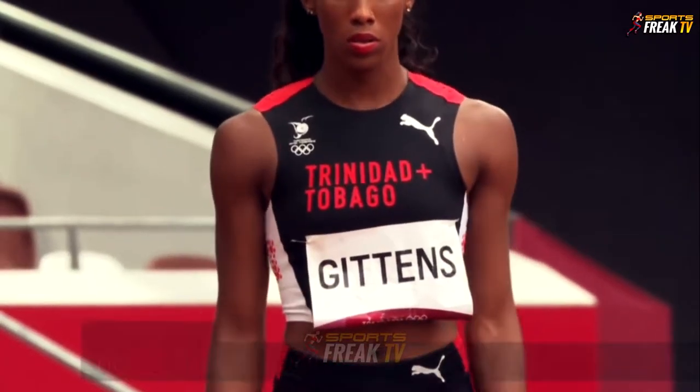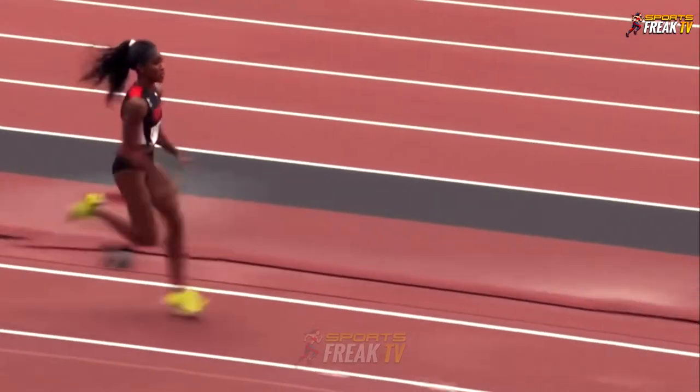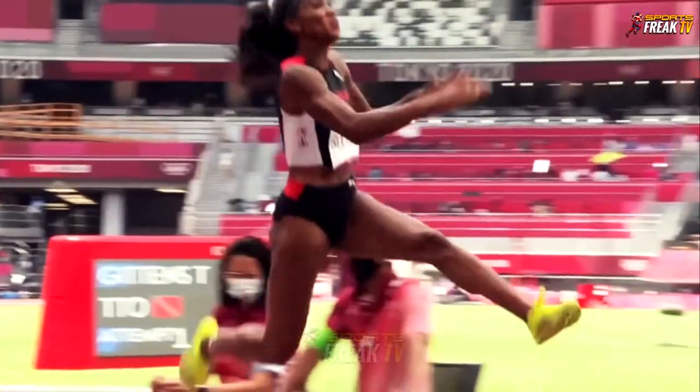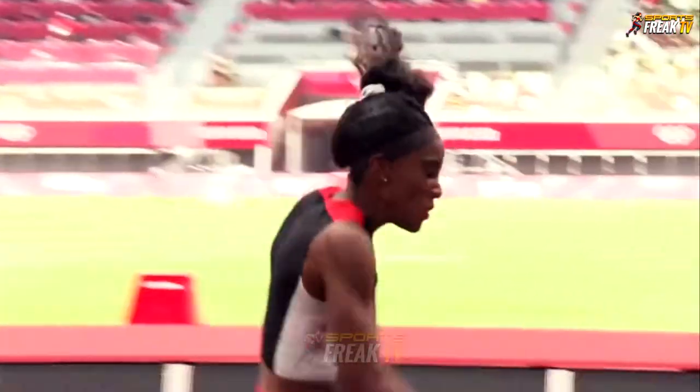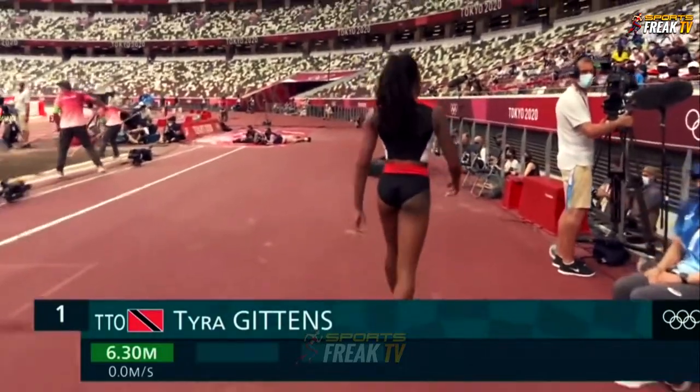The first athlete, Tara Gittins, is already up for her first jump. She gets a clean jump to start, but her face does not show too much impression. She's 6.30 in a zero wind.